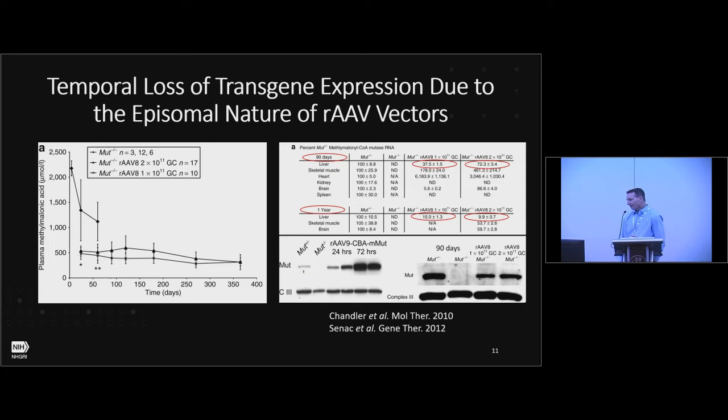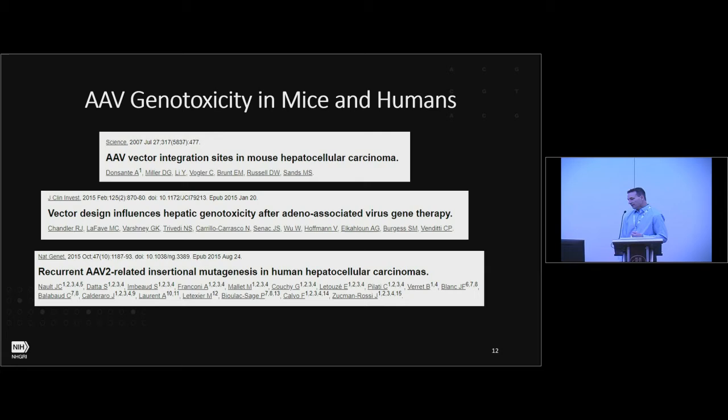One problem we saw with delivering doses in the neonatal period is a reduction in transgene expression over time, well documented to occur at the RNA and protein level. At 24 hours you have almost 100% of wild-type expression; at 72 hours about 50- to 100-fold wild-type expression; at 90 days it drops to about 50%; and at one year, we can't even detect the protein.